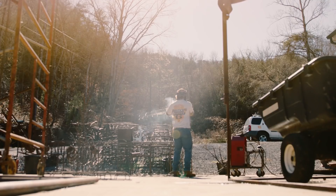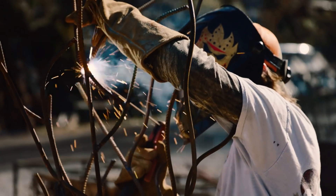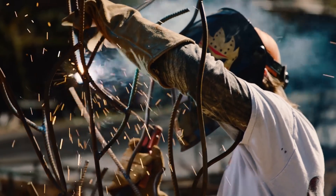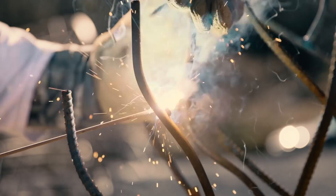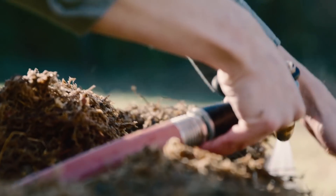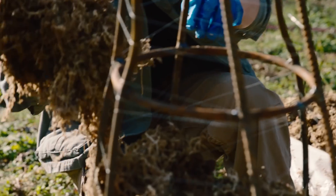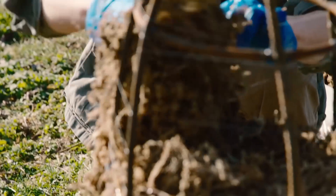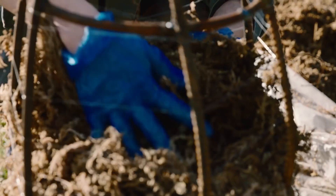We have four welders going at the same time sometimes — gets rather busy when we have a lot of pieces going. Then you shove a shrubbery inside of it, cut to the frame, stuff it with sphagnum moss, and then plant it with vines.